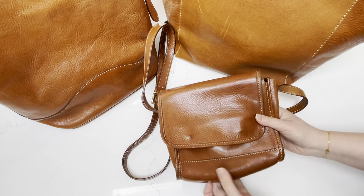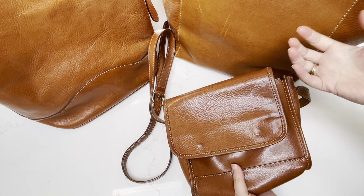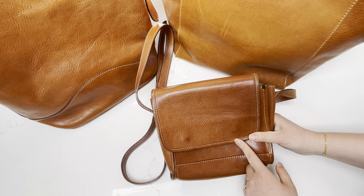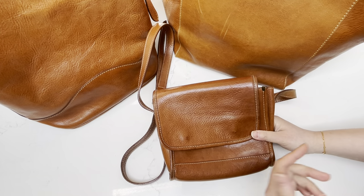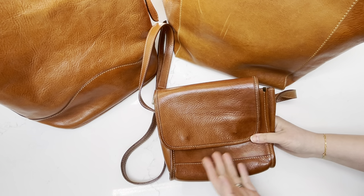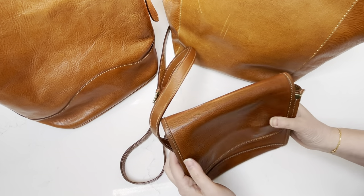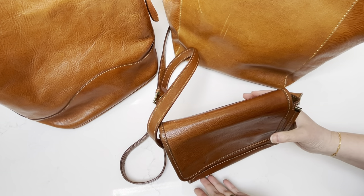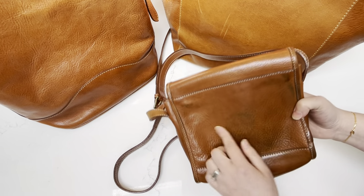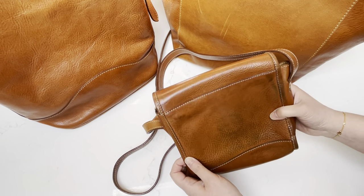Even if it does get scratched, I feel like it just gives a nice age to the leather. I've worn this in hot summer months, cold winters, rain, sleet, and snow — no problem at all. I just wipe the leather clean. I really never did anything to this bag, never tried to condition it or anything. I have tried to remove some of the color transfer, which came off a little bit, but then it came back. But this is the back of the bag — look how shiny it is. It's very, very smooth.